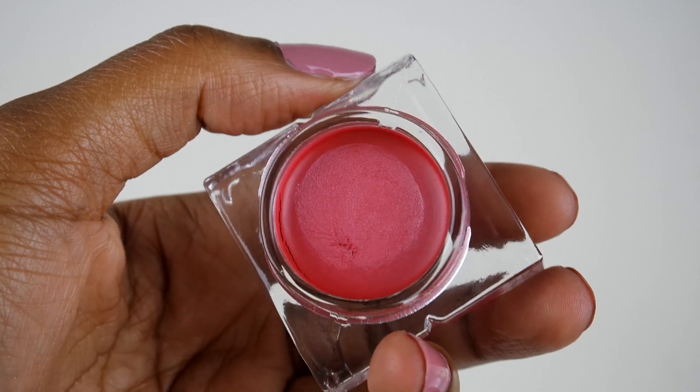Alright, the next thing I have is a cream blush. And this is the Ultra Suede Cream Blush in the color Capri. With this you can definitely build it up so you can get more color. But I didn't want to build the color up much because I am wearing a bold lip and I think it will take away from the lip. But I did use this lightly on my cheeks and I do love it.